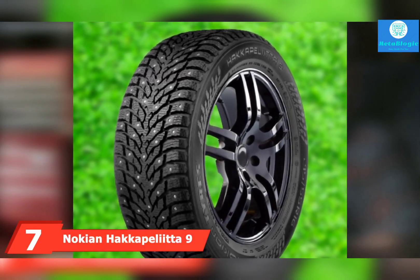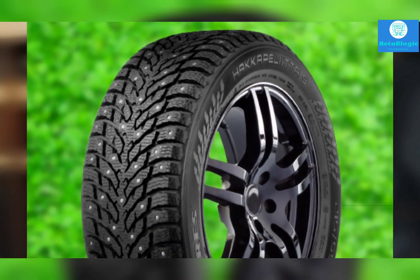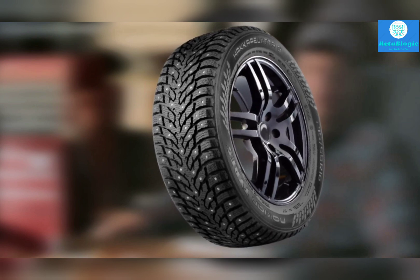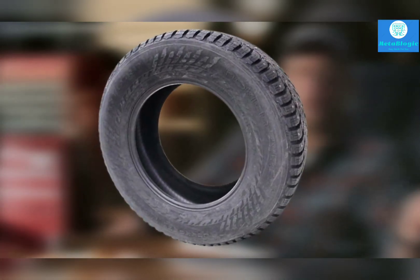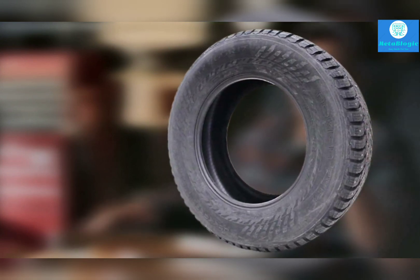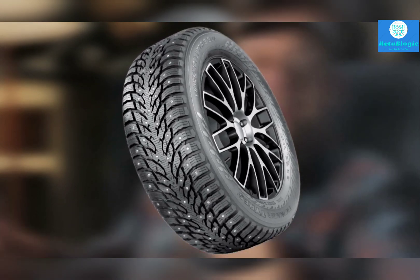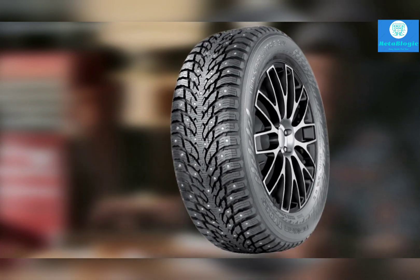At number seven, we have the Nokian Hakkapeliitta 9 SUV — a tire built for the harshest possible wintry conditions, such as the northern parts of Canada. Snow traction is unbelievable: you can accelerate quickly on packed or unpacked snow, and stopping distances are super short. On snow, the tire handles as well as some tires handle in the rain. Even without studs, there is ample traction on ice; attach the studs and be prepared for riding on rails. Nokian even managed to design a tire that works well over slush and rain. However, this tire doesn't feel very responsive on dry roads.